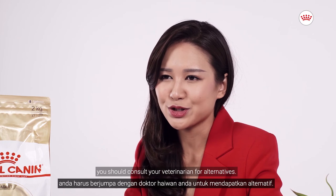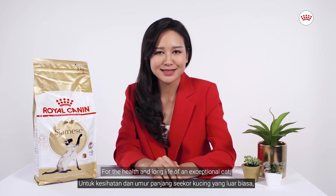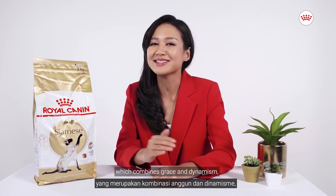If your cat refuses, you should consult your veterinarian for alternatives. For the health and long life of an exceptional cat, which combines grace and dynamism,